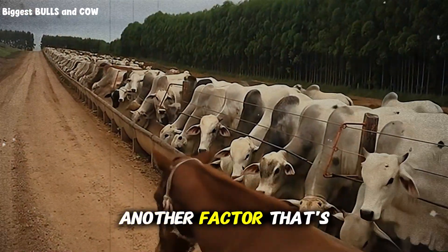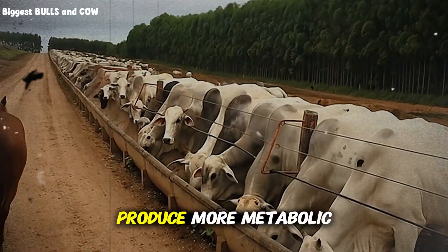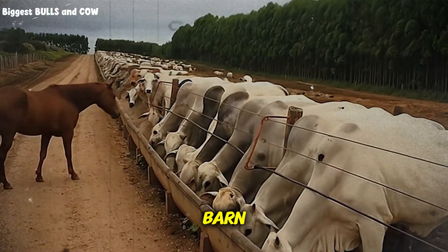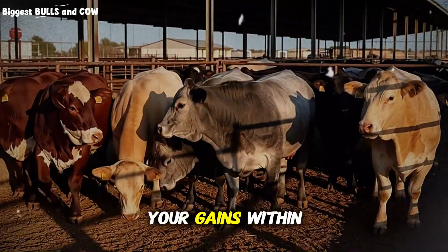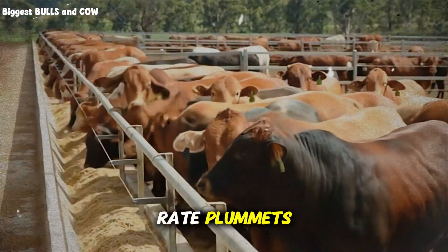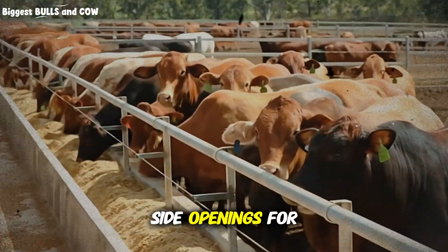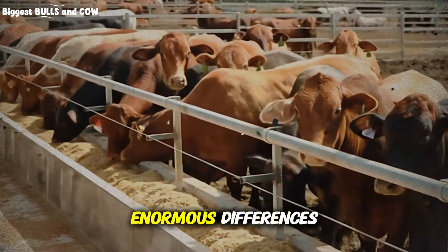Ventilation is another factor that's wildly underestimated. High-concentrate diets produce more metabolic heat. Put 20 calves in an enclosed barn with poor airflow during summer and you'll see heat stress tank your gains within days. Heat-stressed cattle reduce feed intake, increase water consumption, and their growth rate plummets. Simple solutions like proper roof height, side openings for cross-ventilation, or fans in extreme climates make enormous differences.